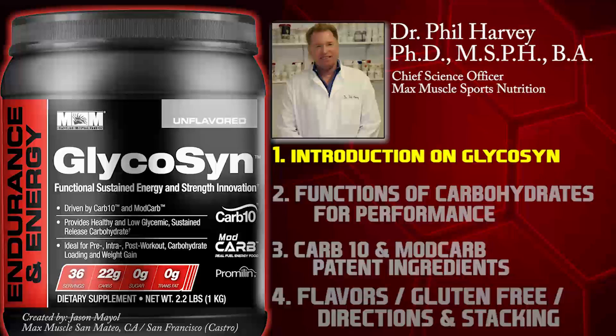Glycosin. It's a very science and evidence-based formulation. It's a unique product — there's no other product on the planet that has these two ingredients, CARB-10 and MOD CARB. It is focusing on sustained energy and strength. It's ideal for pre-exercise, intra-workouts, post-workouts, and also for the world of carbo-loading or carbohydrate supercompensation that many of you are familiar with, especially in the endurance world.